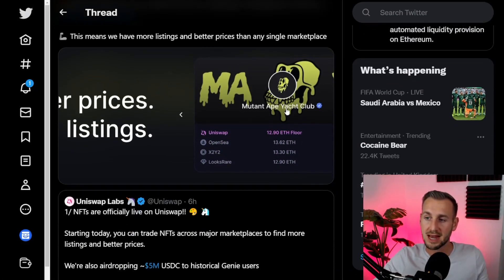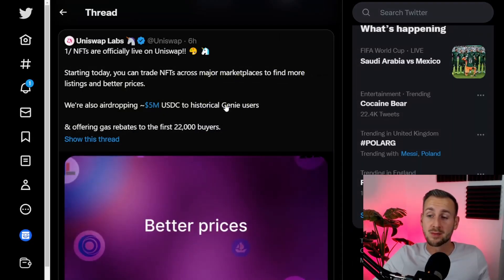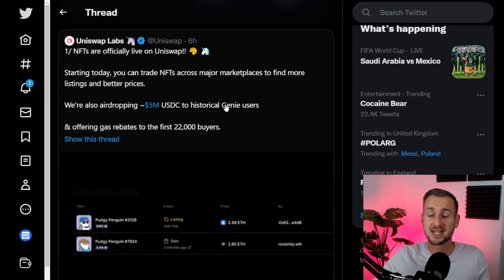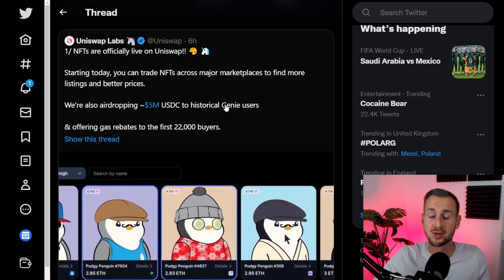They show off the Mutant Ape Yacht Club collection here — OpenSea floor price 13.6, X2Y2 13.3 — and the best price on LooksRare is matched by Uniswap, routing transactions from other marketplaces directly to the Uniswap front end. Genie was an NFT aggregator bought out by Uniswap. They had some really cool tech, were eating up a load of market share, and Uniswap pretty much just nabbed them straight out the gates.